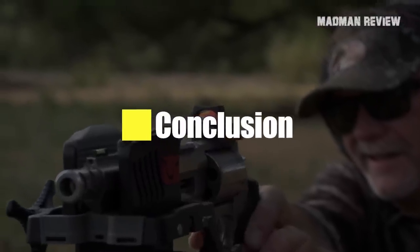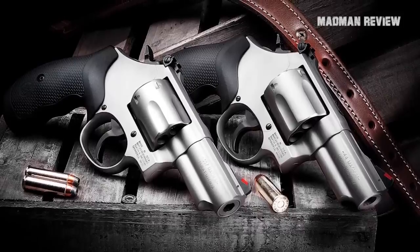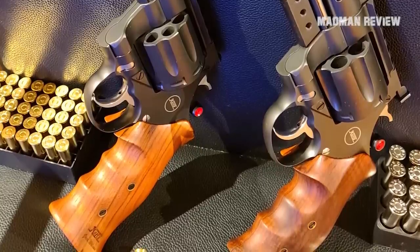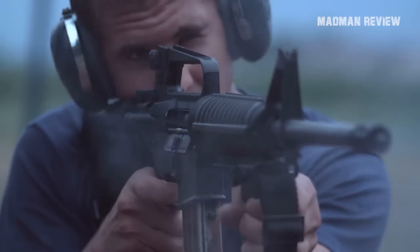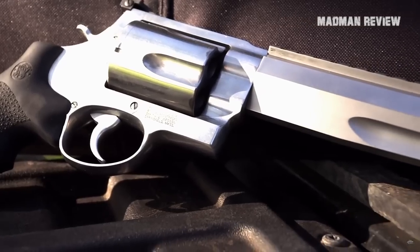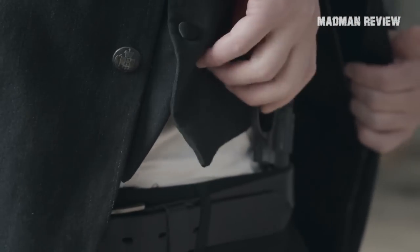And there you have it, folks. These are a few reasons why I believe the .44 Magnum is better than ever. Thanks to technological advancements, the cartridge is much more versatile now. It nails that balance between availability — which keeps the cost down — and recoil, which determines accuracy, without dropping the fun factor. Get yourself a trusty revolver or rifle chambered in .44 Magnum, and I guarantee it can handle pretty much everything you throw at it.